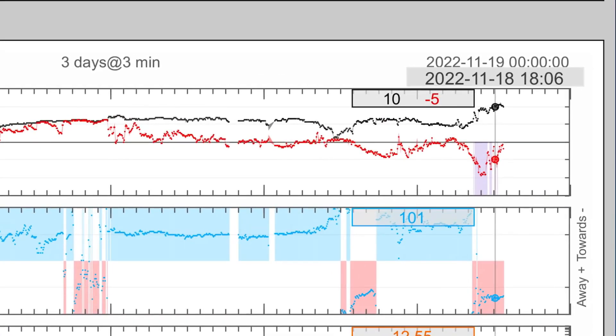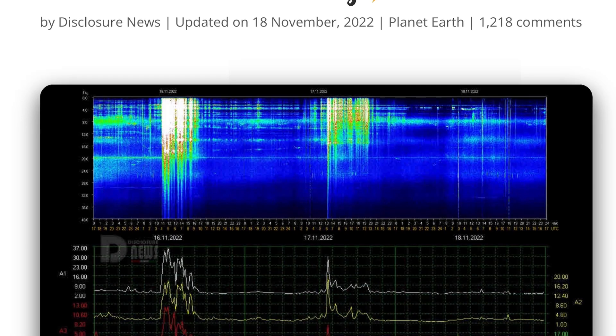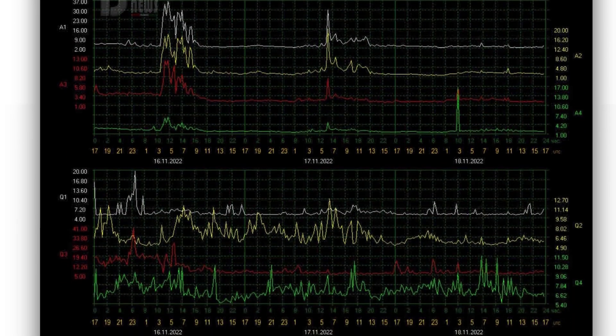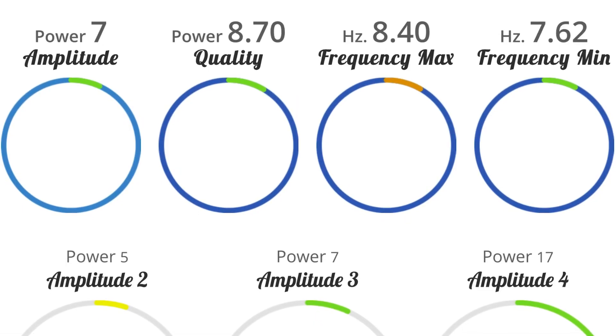Signatures here with the north and south polarities getting ready to change things quickly. Schumann resonance for today: a power of 7, after being jacked up yesterday to 30. Amplitude of 7, quality of 8.7, and a power of 5.